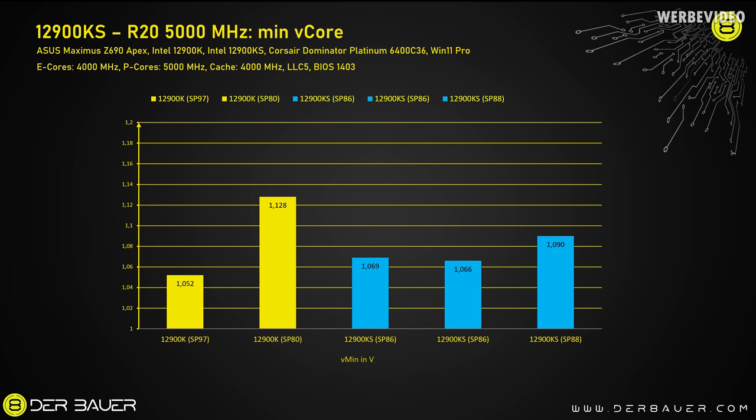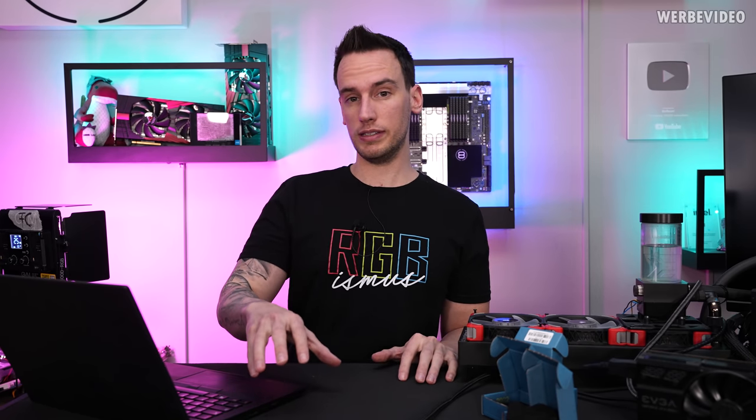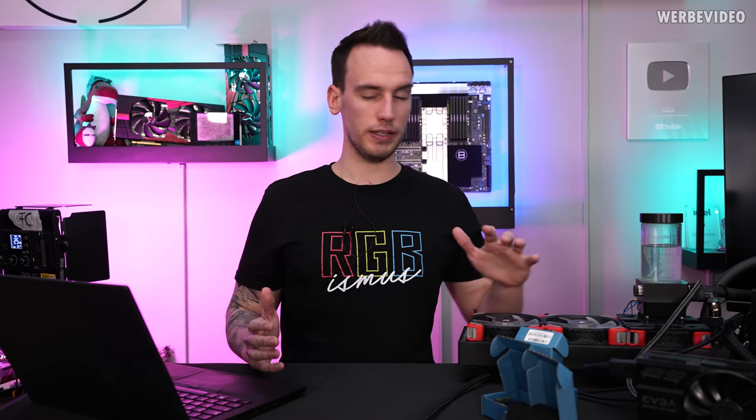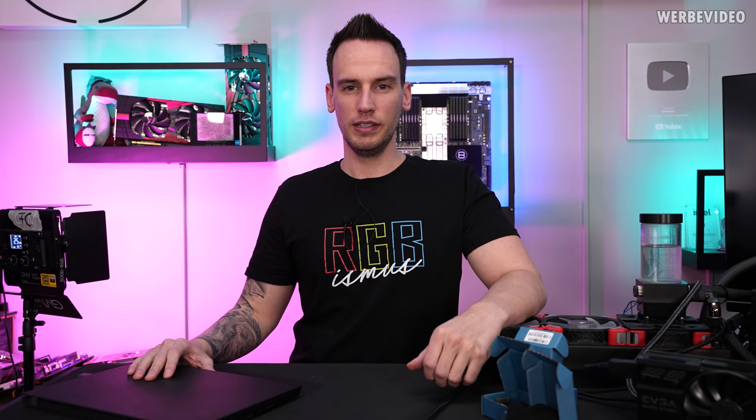The 12900KS CPUs all required a slightly higher voltage than my binned 12900K — maybe 20–30mV more. In the end, what really matters is what clock you can reach and at what voltage. Everything used the same cooling method. The SP97 CPU is again the clear winner: 5.3 GHz at 1.25V. One 12900KS came close — also 5.3 GHz but at 1.264V — while the other KS CPUs could not pass 5.3 GHz even at higher voltages, hitting the temperature limit instead.